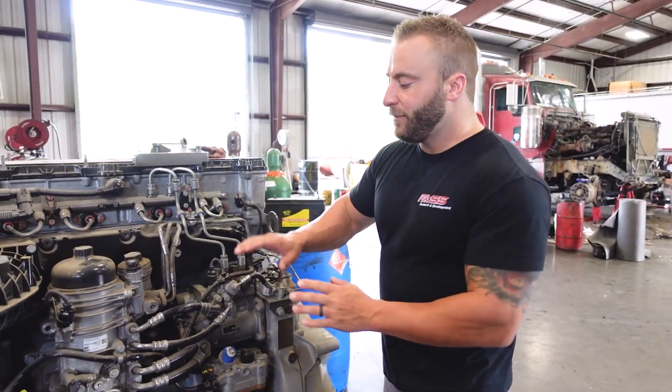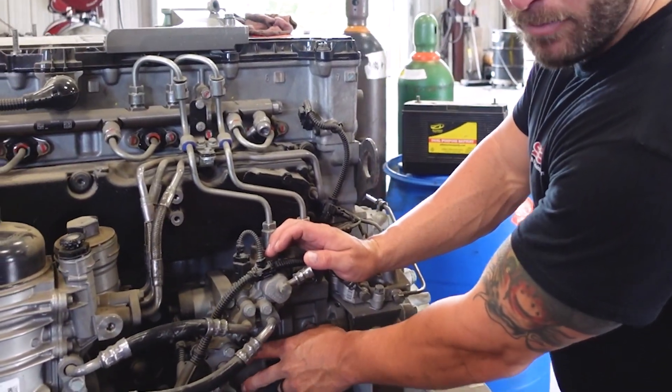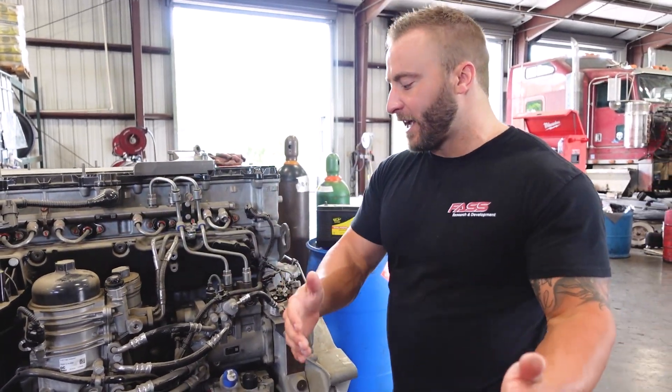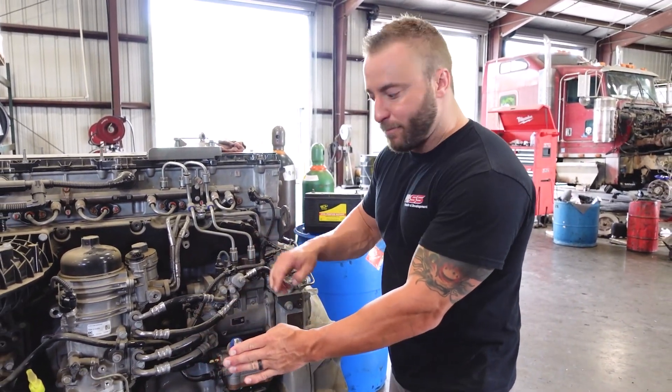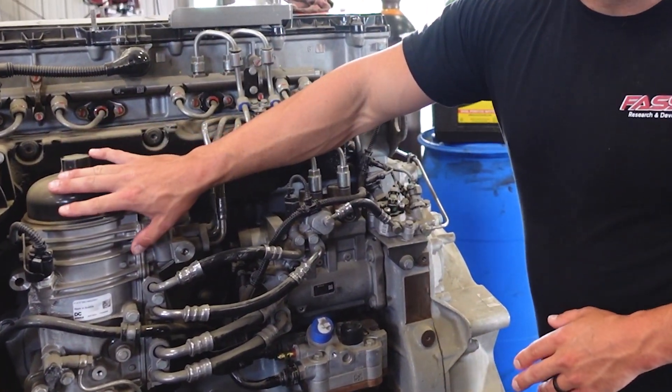With the factory filtration setup, the gear pump — which is mounted on the injection pump on this engine — has to draw the fuel all the way from the fuel tanks or singular fuel tank, through a water separator, and then into the gear pump where it will get its final filtration.